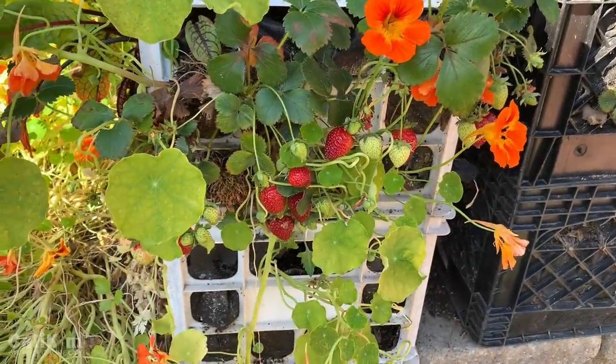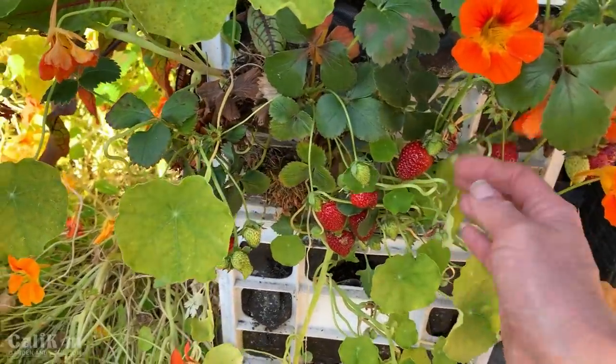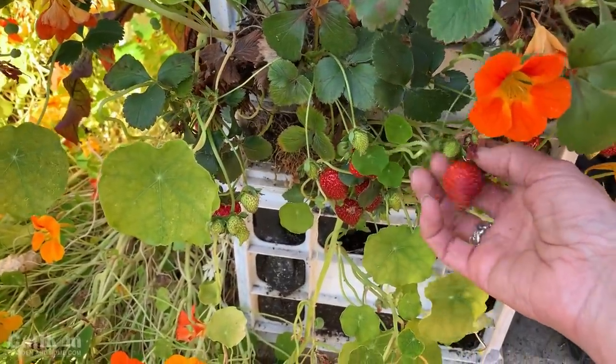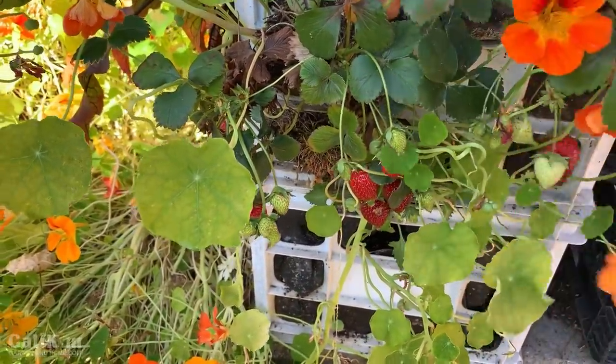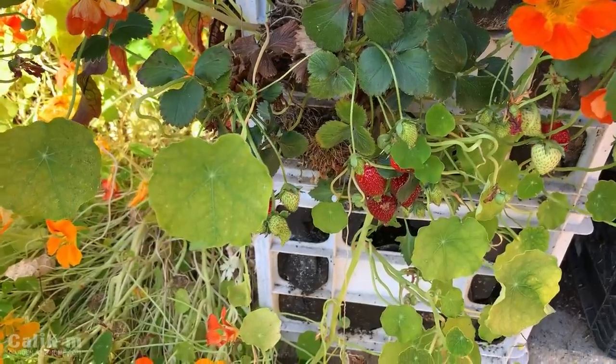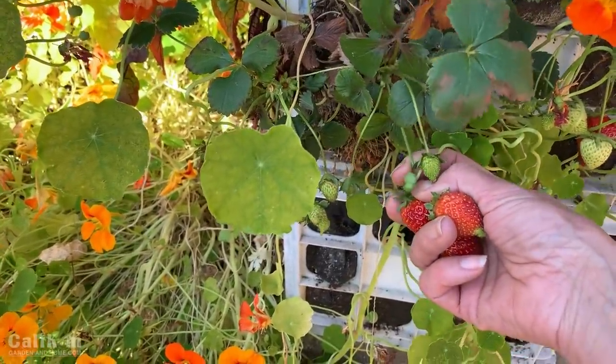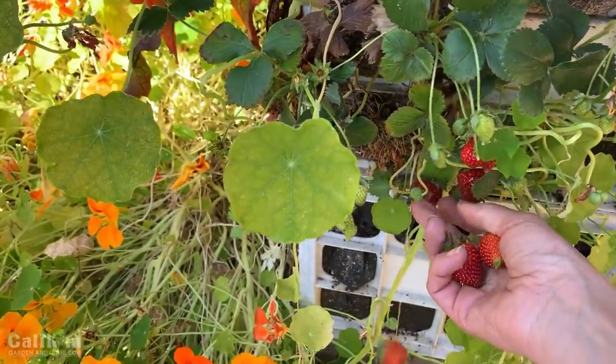Even though I've kind of been neglecting the strawberry towers so far this season, they're still producing berries. Aren't these beautiful? These are going to be absolutely amazing on our garden fresh salad today. It's so much fun on these coffee walks to harvest from the garden grocery store. Let me know what harvesting you're doing in your garden grocery store too.